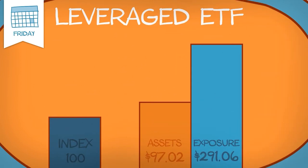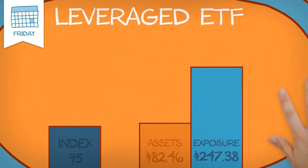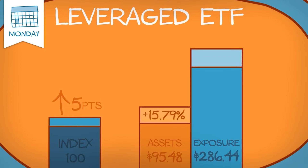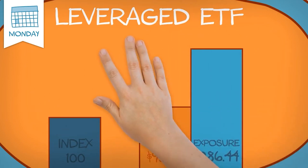On Friday the benchmark index declines 5% to 95 and Jill's ETF drops 15% to $82.46, or $247.38 of exposure. Finally on the following Monday, the index rises back to 100 points gaining 5.26% and Jill's ETF rises 15.79% to $95.48 with $286.44 of exposure.